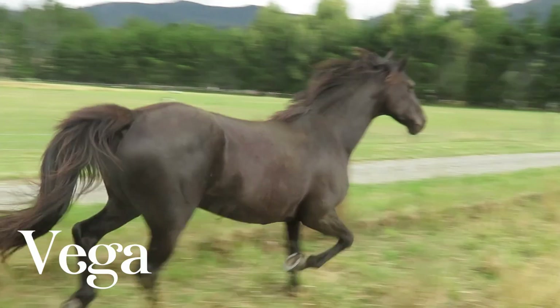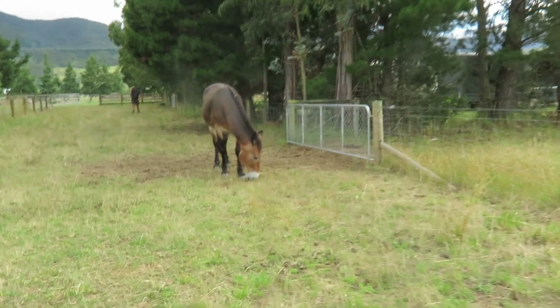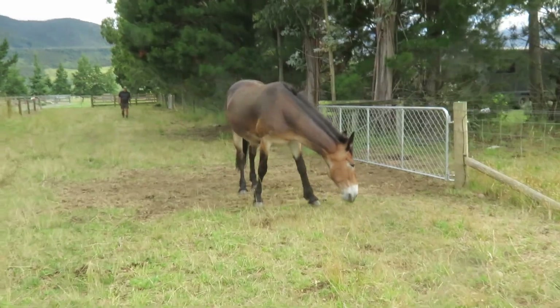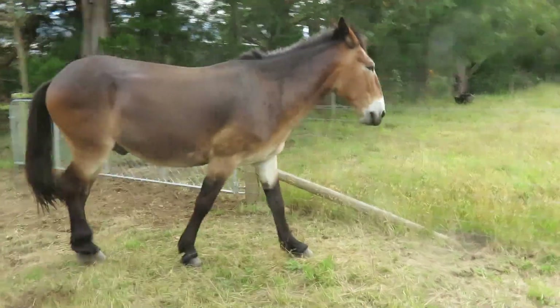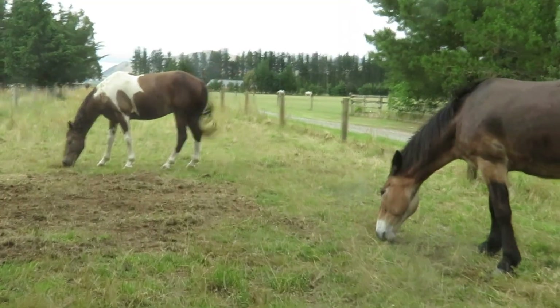Part of their herd is still up north but there's a selection of pure and part-bred horses to choose from today. Also present is their mule - a mammoth donkey and Clydesdale horse hybrid, here representing the mule side of their ranch name today.